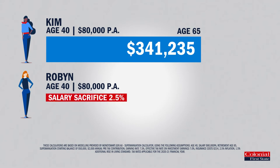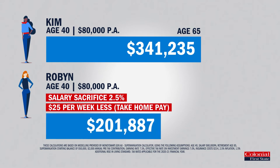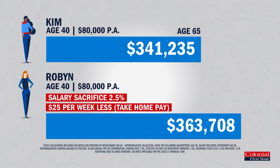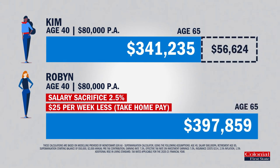Robin decided to salary sacrifice 2.5% of her income each year, which meant she had around $25 per week less take-home pay. But when she retired, her super balance was $397,859. That's $56,624 more than Kim.